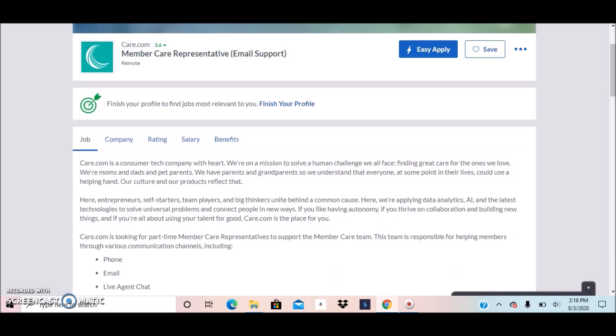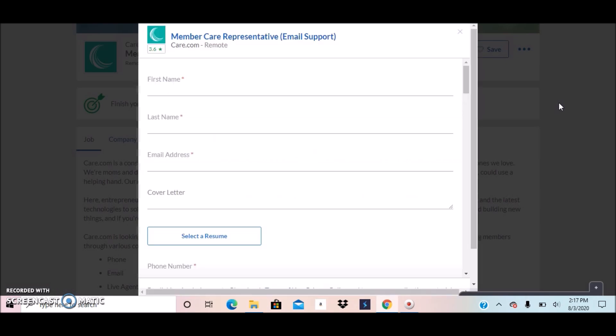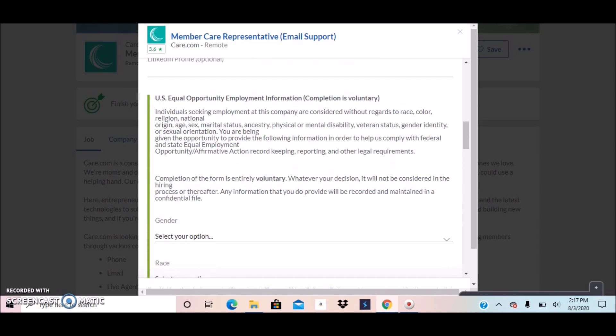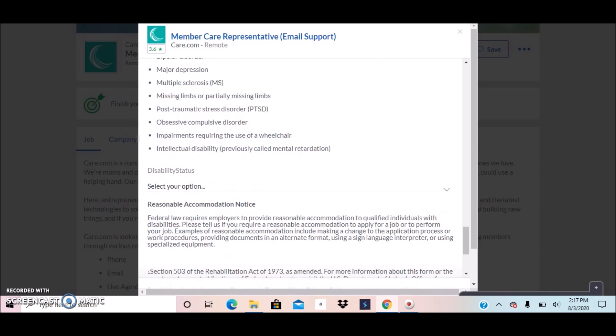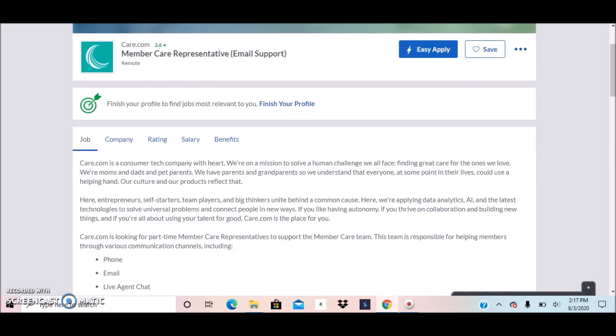This is an easy apply position — you can see it says right there in blue. You click on it and you're taken to their application where you fill in your name, email, upload your cover letter and resume, answer a few quick questions, and read through the information about the company and the position. Once you're done, click where it says Apply to immediately send in your application. It's a quick and easy application process.